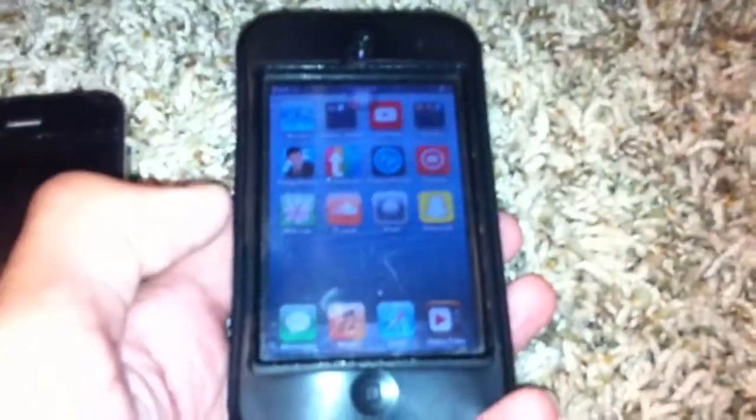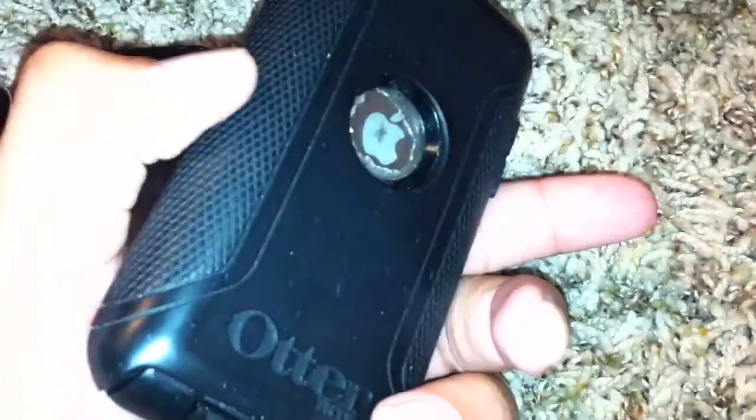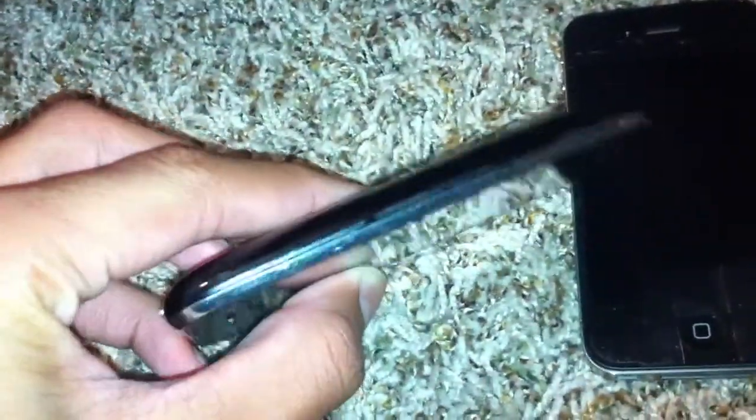I got my iPod 4G — this one's really scratched up from the back, but otherwise everything else is good. It works great, doesn't really have any cracks or anything. I bought this in 2010; it was a pretty good device. These all came out in 2010 except the iPhone 3GS, which came out in 2009.